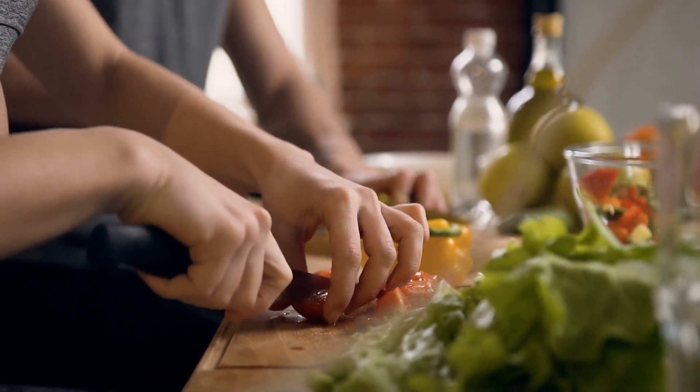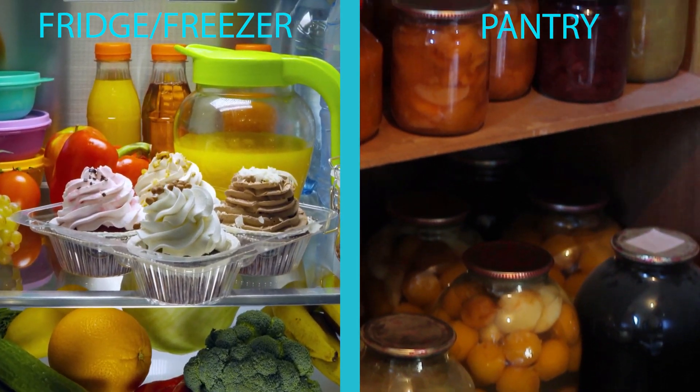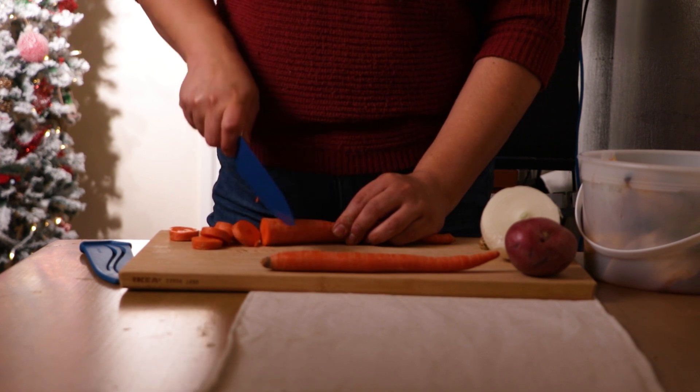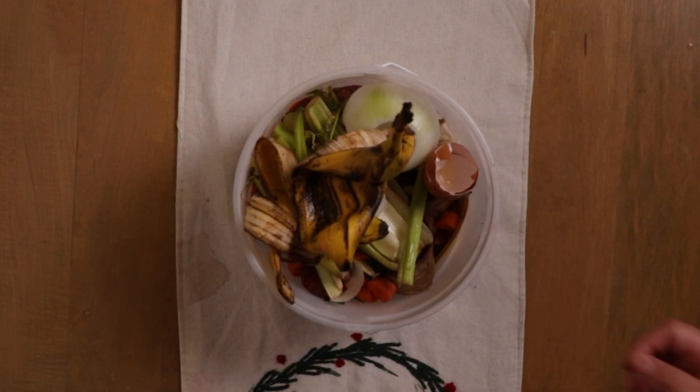Food scraps can come from preparing a meal, cleaning out the fridge, freezer, and pantry, and you will want to recycle it all. For example, as you prepare a meal, all the scraps that you will not be using can be recycled, such as carrot stems, onion skins, eggshells, banana peels, and more.